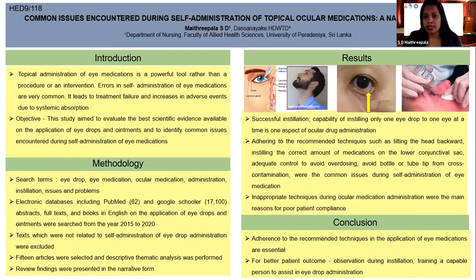Moving into the results section: one aspect of ocular drug administration is successful instillation of eye medication. It is defined in the articles as the capability of instilling only one eye drop to one eye at a time.